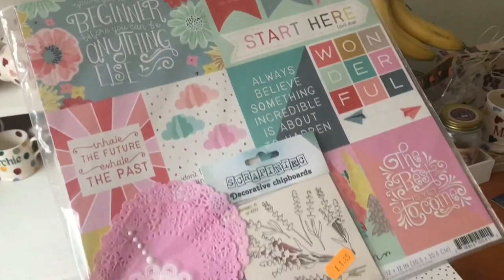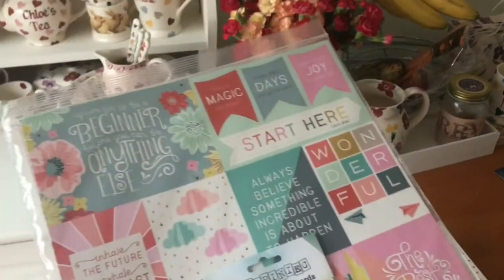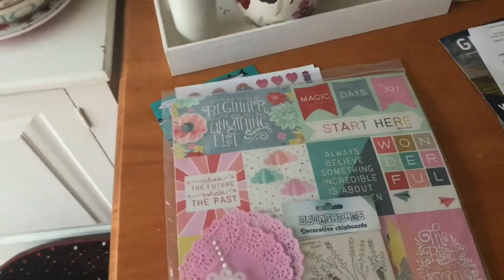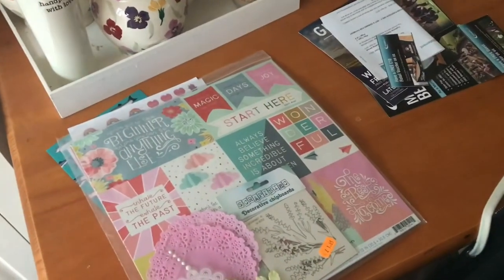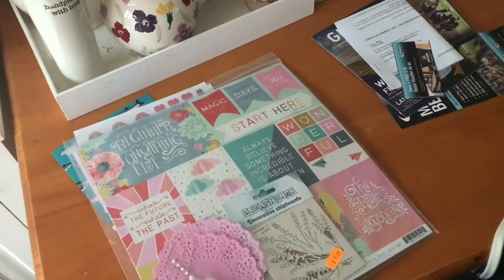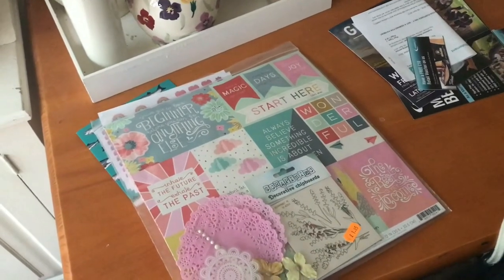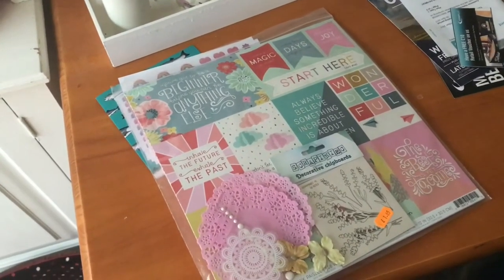I also got my new design team package from Paper Maid. I think I'm going to have a play around with that this evening, maybe do a project life spread or something, even though I have tons of things to do. Unfortunately I got home too late to film any videos this evening really, because the lighting is terrible. I have a studio light but I only have one and it just doesn't really work very well.